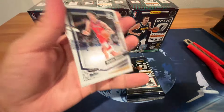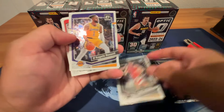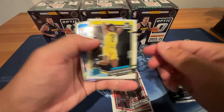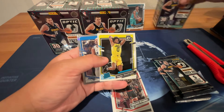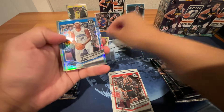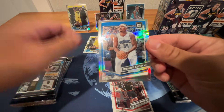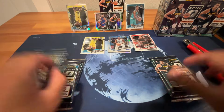First pack: Wendell Carter Jr. in the back. Cards are Dyson Daniels, Russell, Brogdon, another Taylor Hendrix — this one's a base. We'll put the rookies there. And Wendell Carter silver, but not the silver that we want. Nothing there.